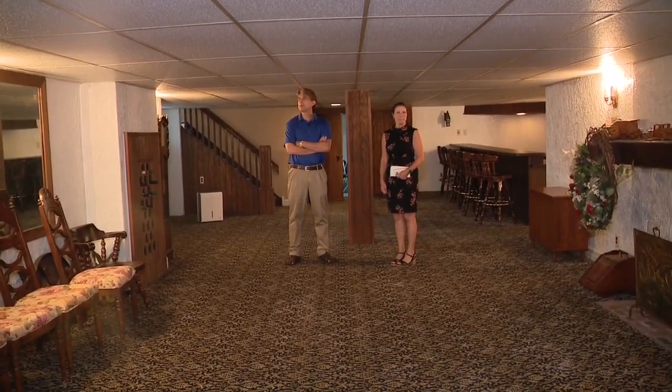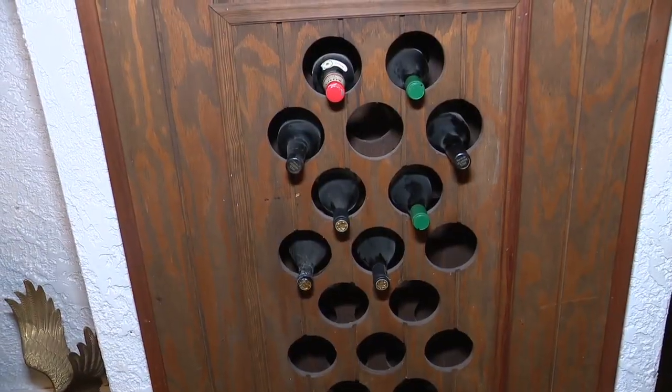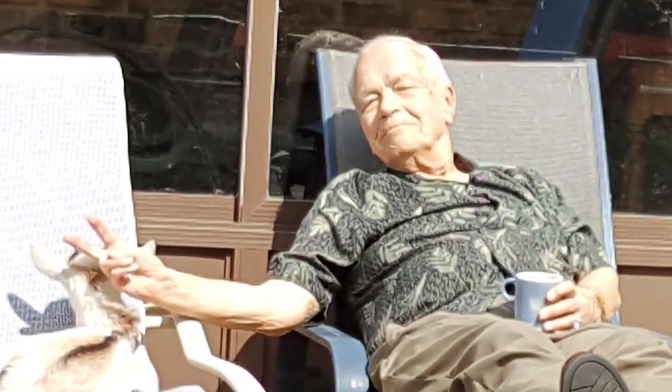Jim says his parents threw large parties in the basement, which features a full bar. His dad had his own philosophy about living well — he said they'd have their home and their up-north cottage right out back, so you could just walk out the back door and be there.